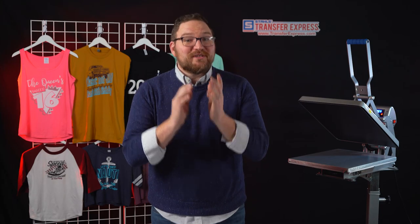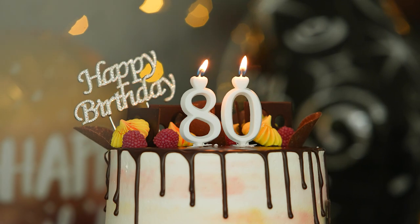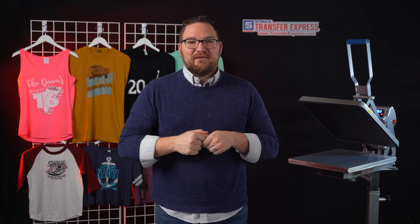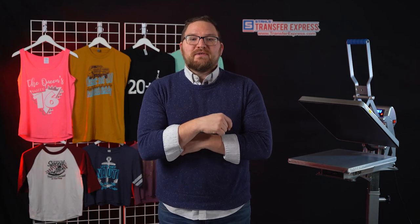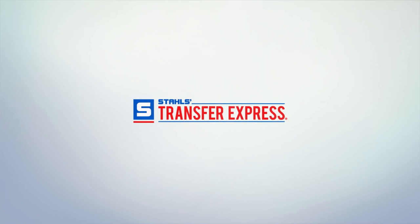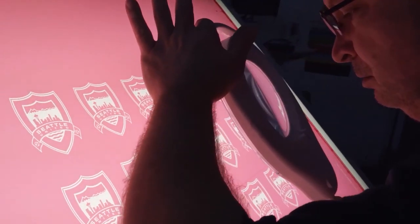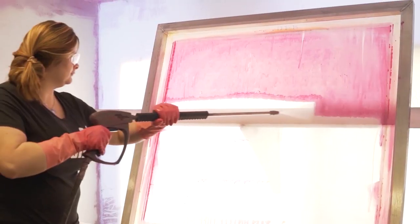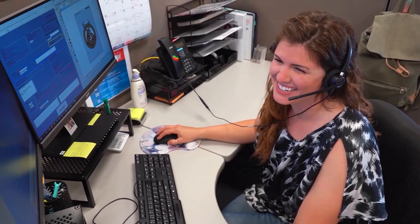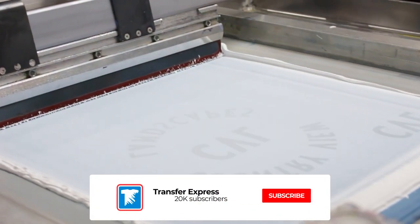Today we'll dive into some different birthdays that deserve cool tees, some t-shirt inspiration, and how easy it is to create custom artwork in our EasyView online designer even at low quantities — then we'll print some shirts. Transfer Express is the world's largest supplier of custom screen printed and digital heat transfers, heat presses, custom artwork and designs, wholesale apparel, and advice to help grow your t-shirt business.